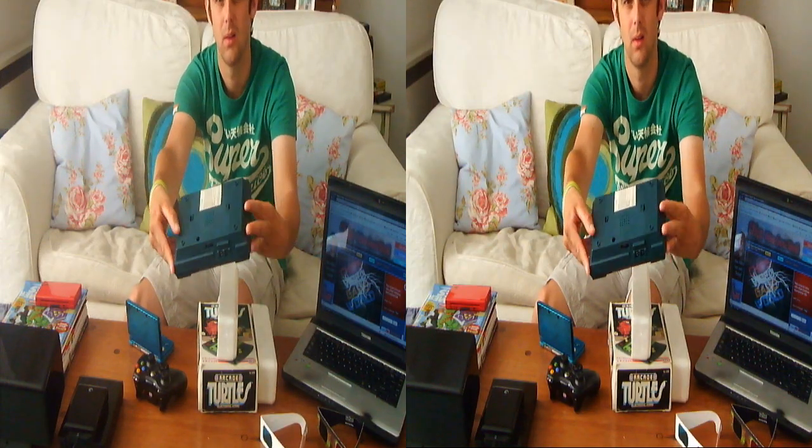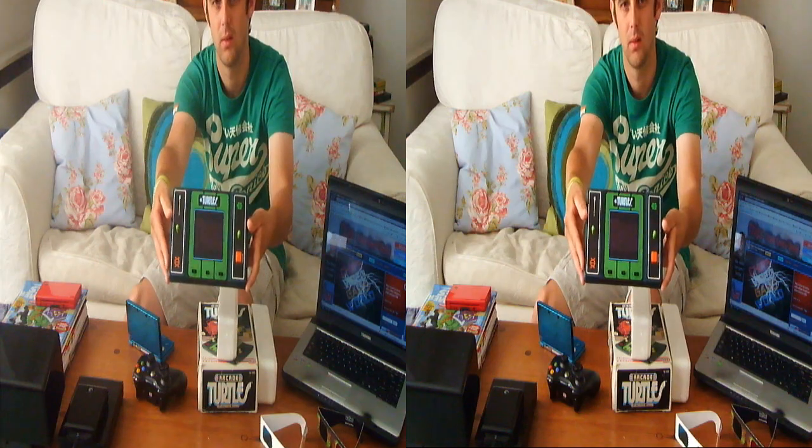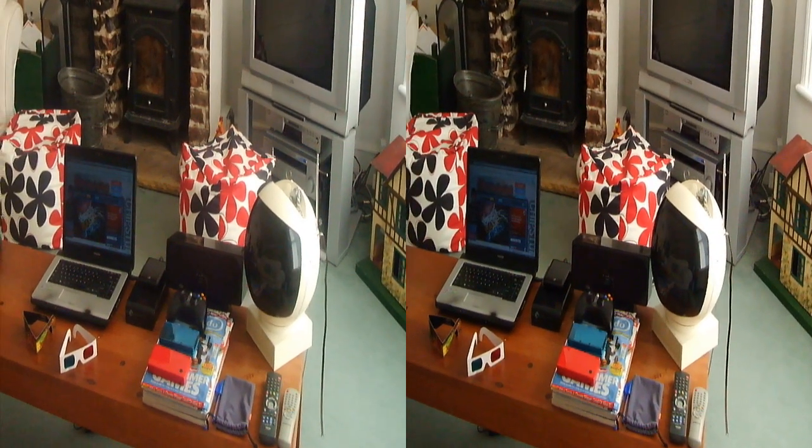So from now on I will be filming many videos in 3D but there will always be the option to watch them in a 2D aspect for anyone who doesn't fancy it.